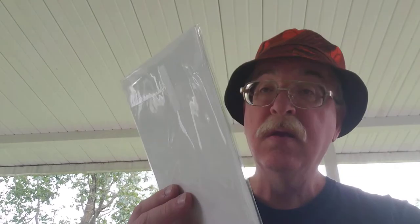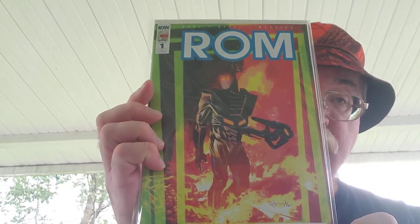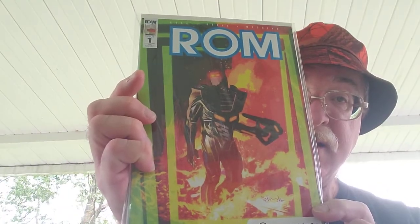Here's a neat one — Rom number one, Comic Con variant. That's a neat looking cover. I like that — a lot neater than the old Bronze Age ones.